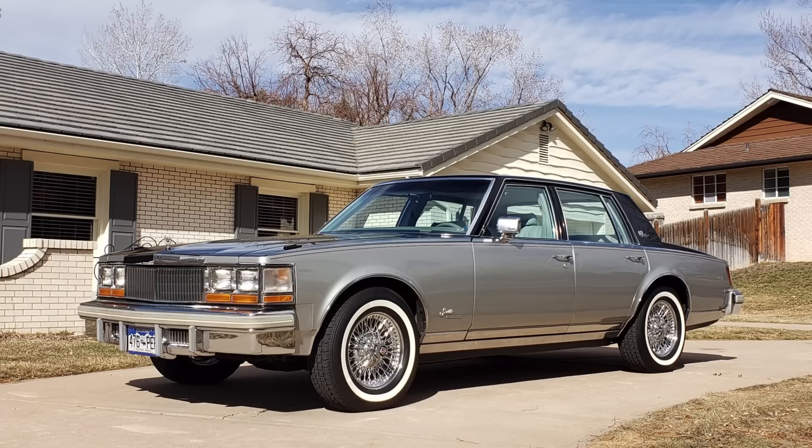However, despite its humble beginnings, the Seville actually drove extremely nicely and had a lot of refinements over that Chevrolet Nova upon which it was based. It also had a style unto its own and really introduced a new direction for General Motors styling, frankly, for about the next 10 to 15 years to come after the Seville was introduced in 1976.